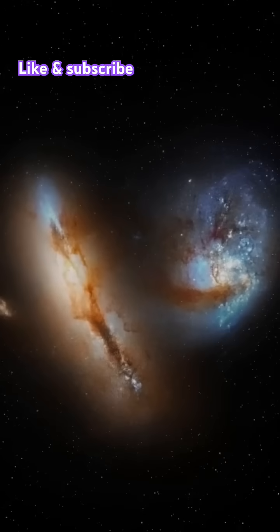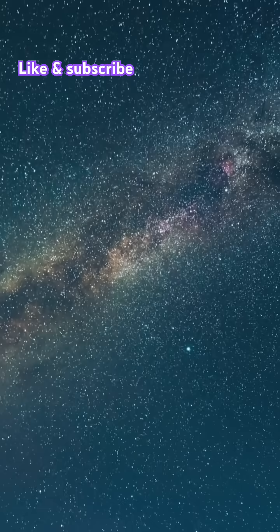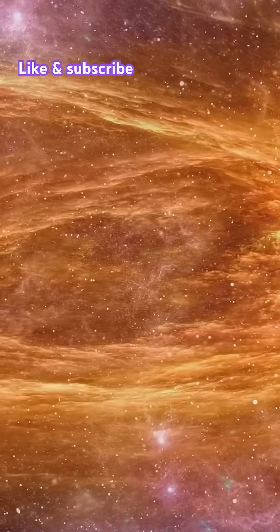What's even cooler? The Cartwheel Galaxy is around 500 million light-years away from Earth. So when we look at it, we're actually seeing it as it was 500 million years ago. Talk about a time machine. So next time you look up at the night sky, remember, the universe is full of surprises. And the Cartwheel Galaxy is one of its most spectacular wonders.